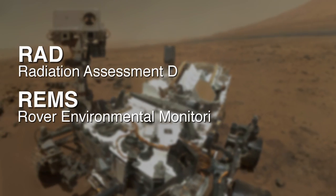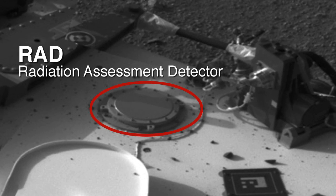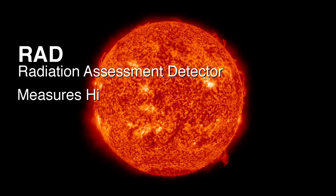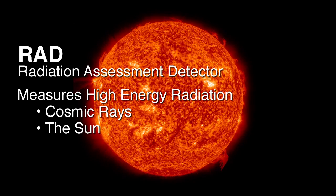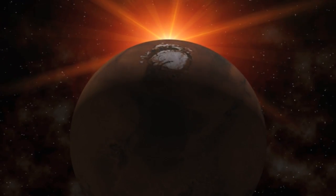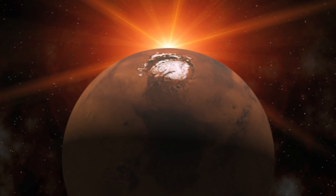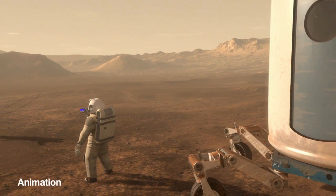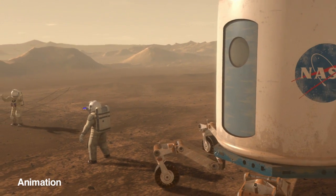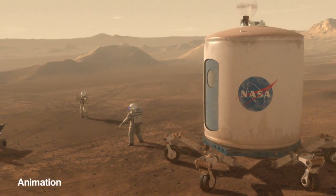Two instruments that help with that are the RAD instrument and the REMS instrument. The RAD instrument is a radiation assessment detector. It measures the high energy radiation coming in from cosmic rays and the sun. That radiation is changed as it goes through Mars' atmosphere to where we detect it on the surface. These measurements are helping to understand what the environment is like on the surface so that future astronauts will know how they can protect themselves from this harmful radiation.